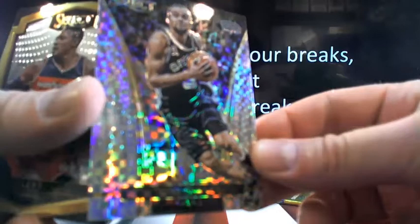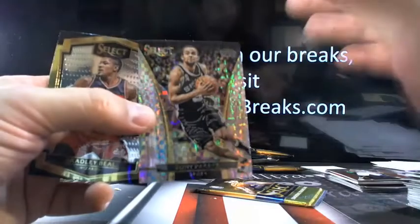Then you got Tony Parker. This market is completely different than football — that'll sell quick. Any of these prisms of the rookies are going to sell pretty quick. Tony Parker, really nice prism as well.